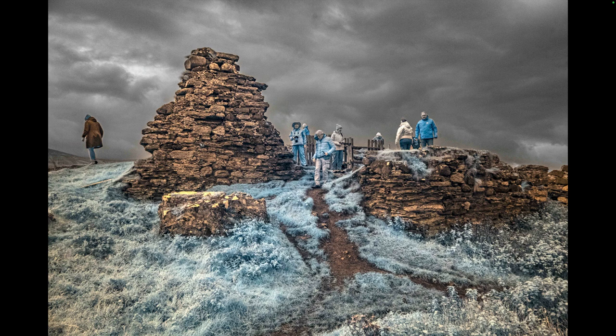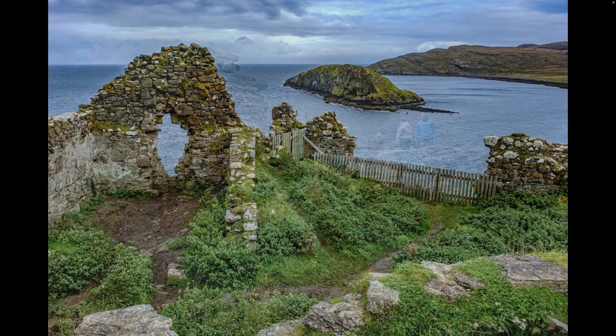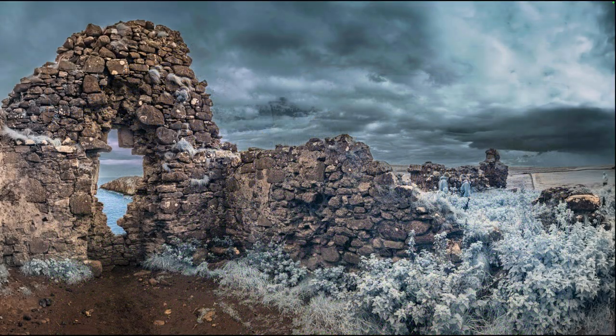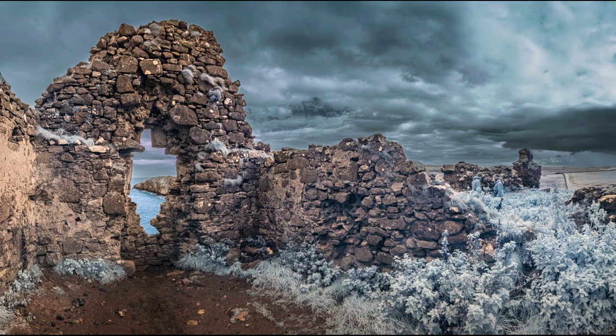Duntulm Castle was a ruin — really in a state of complete ruin now, but very interesting. We had extremely windy weather here. We could see views out into the bay right at the tip of Skye. Really a fascinating area — got a nice little infrared pano here.